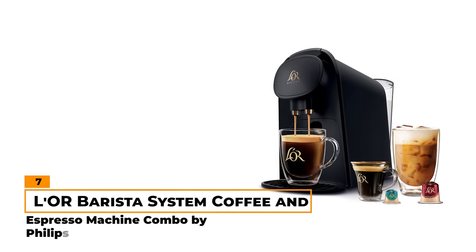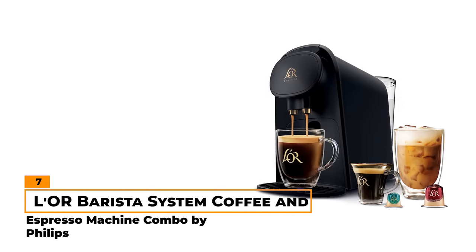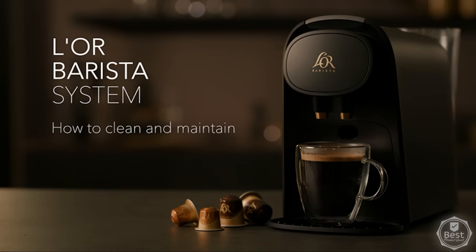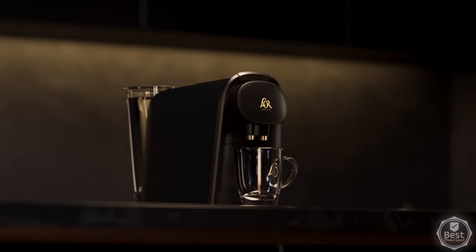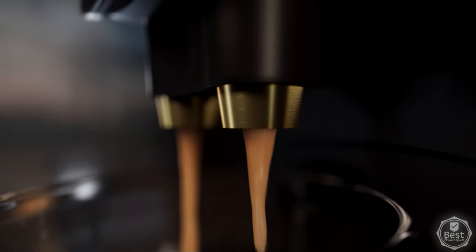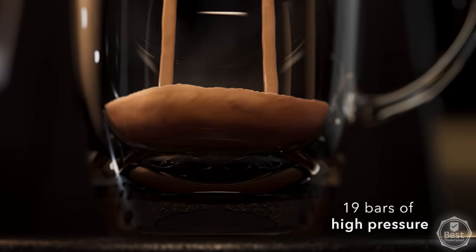Number 7, Budget Pick: La Ore Barista System Coffee and Espresso Machine Combo by Philips. Once upon a time, it was unheard of for a budget-friendly machine to brew quality coffee and espresso, but not with the La Ore Barista System. This machine uses high-pressure brewing to create coffee that's rich in aroma and topped with a smooth crema.